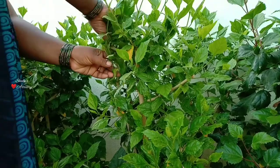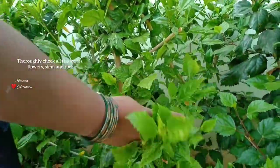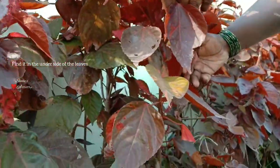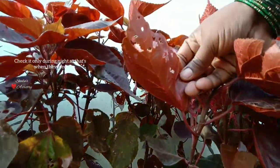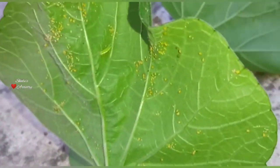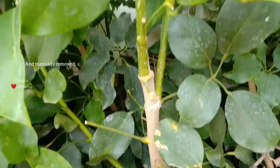Now let's see some easy methods to get rid of caterpillars. You can start manually by hand-picking. During the day you'll find eggs and caterpillars on the underside of the leaves, and at night you'll find these caterpillars on the top of the leaves. Here we are seeing the underside of the leaves — these are either moth or butterfly eggs, and as you can see there are numerous eggs. You can also notice some green caterpillars. Search the entire plant thoroughly; it is a time-consuming method.